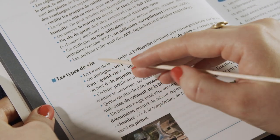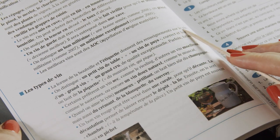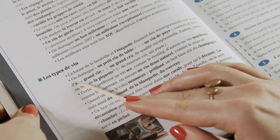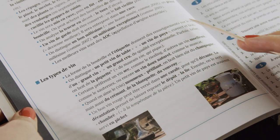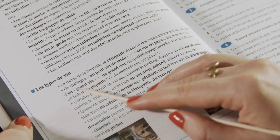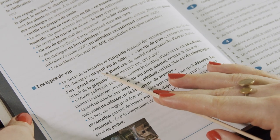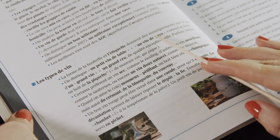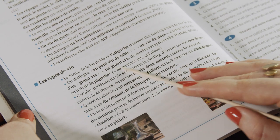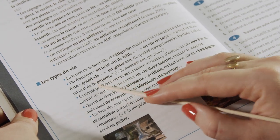OK, then here we are with les types de vin. La forme de la bouteille et l'étiquette donnent des renseignements sur le vin — so the form of the bottle and the label tells you something about the wine. On distingue un petit vin de table ou un vin de pays d'un grand vin ou un grand cru de qualité exceptionnelle. And if you have a wine that's not quite what you were expecting, you can say it's la piquette.